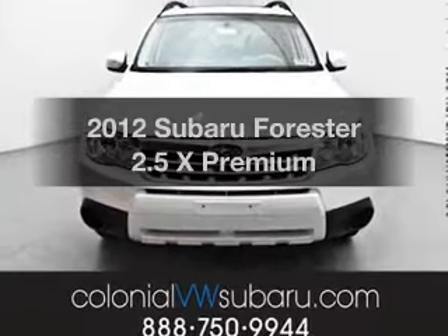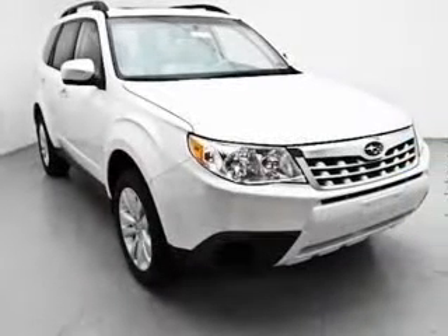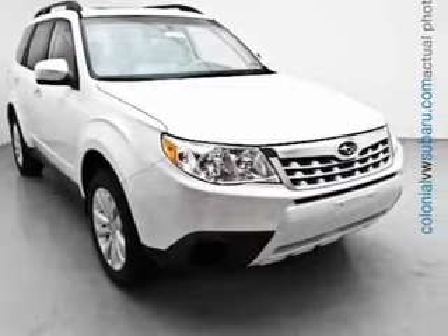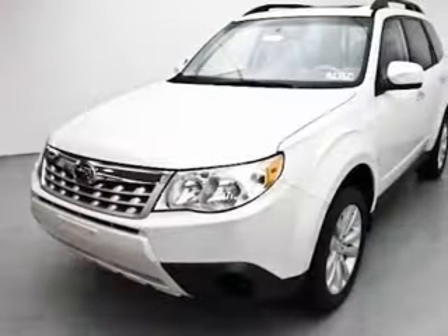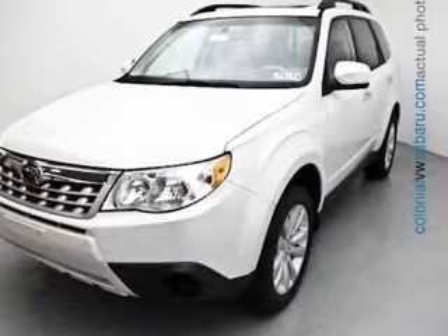Check out this 2012 Subaru Forester. If you're looking for an automobile with great attributes, look no further. With an efficient four-cylinder engine that responds smoothly to its automatic transmission, premium wheels give a more luxurious look.